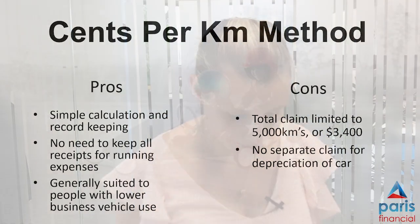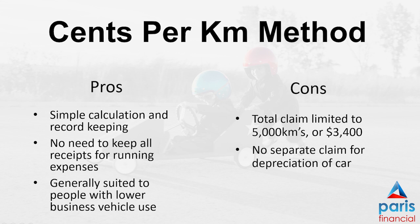Both methods have their benefits, both have cons, and which method is right for you will depend on your circumstances. The cents per kilometre method is easier record-keeping, a more simple calculation, and generally suited to those with less vehicle use.